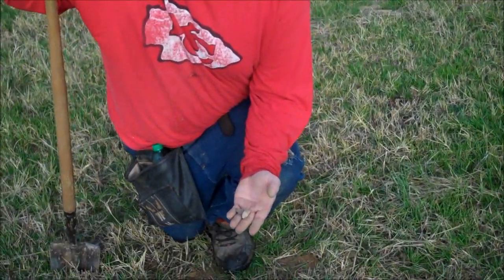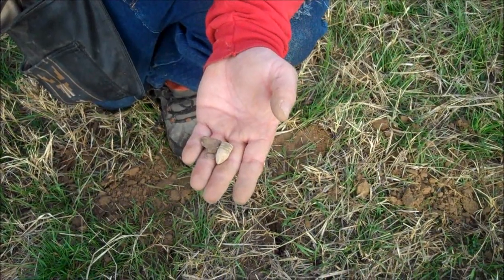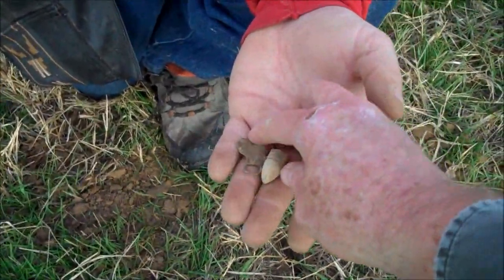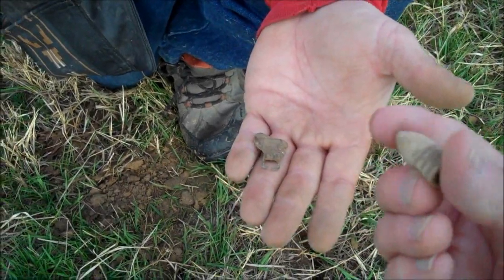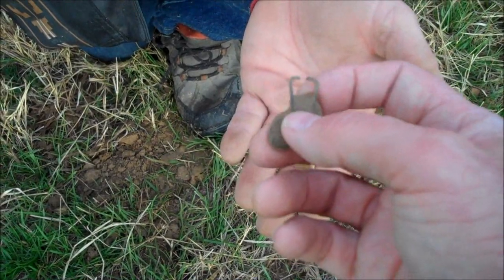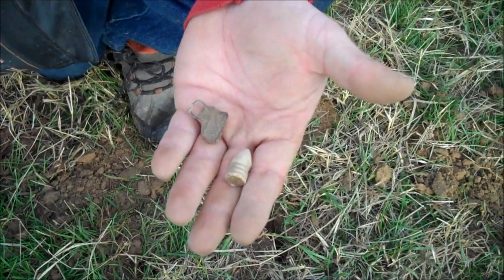JJ here digging Arkansas day two. He's got a nice three-ringer, one of the short boys. Looks to be a 54, and he also got what looks to be a lead seal. There's the lead and there's a little wire sticking out of it of some kind.